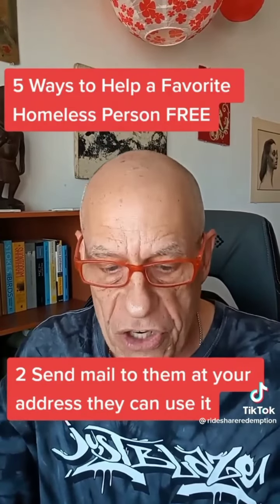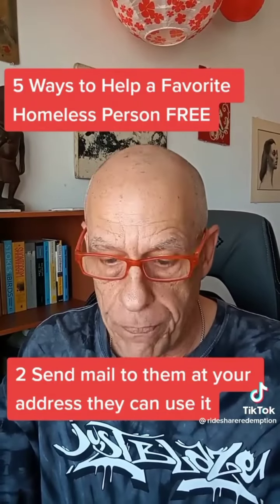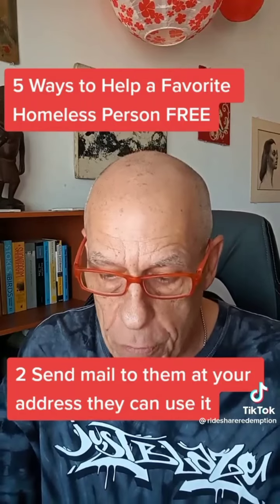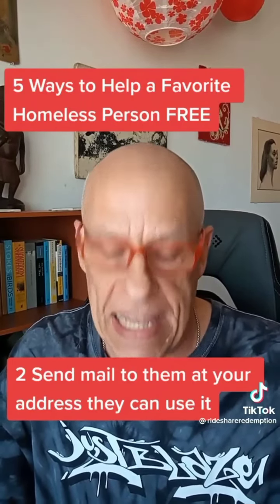Number two: with their permission, send a card or envelope addressed to the individual to your own home. Once you receive it, bring it to the individual. This is proof of address and they will be able to use it to get food boxes, a library card, and other services. It's not the same as saying they reside with you.